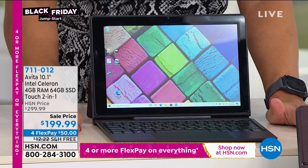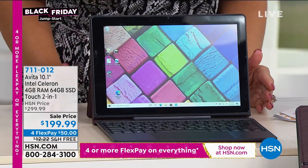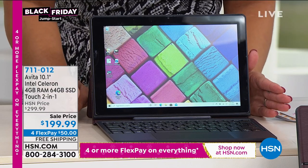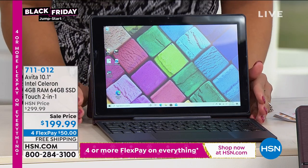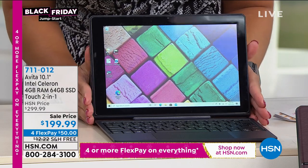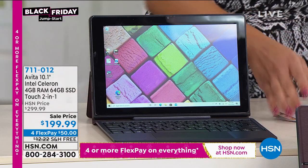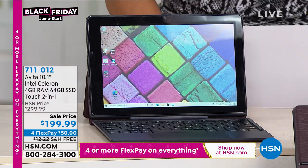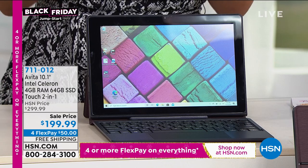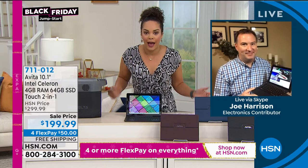On top of the sale price under $200 this morning with free shipping, it comes with Microsoft Office — Word, PowerPoint, Excel — already included, not just for three months but for the life of the tablet. Let's bring in our guest Joe Harrison. Joe, your daughter loves a two-in-one because kids are learning from a distance right now.